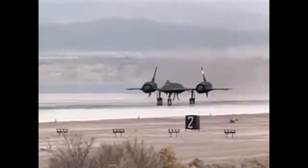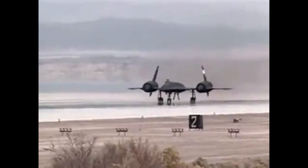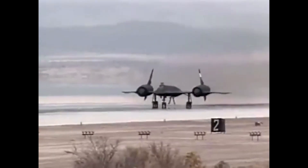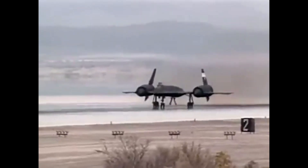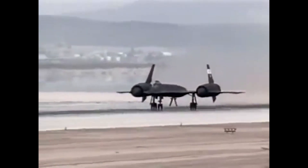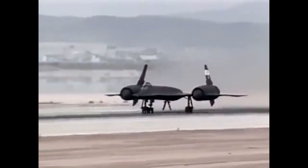To put that in perspective, the average commercial airliner cruises at around 500–600 miles per hour. The J-58 engines were designed to operate at extremely high altitudes and temperatures, which was necessary for the SR-71 to reach its top speed.